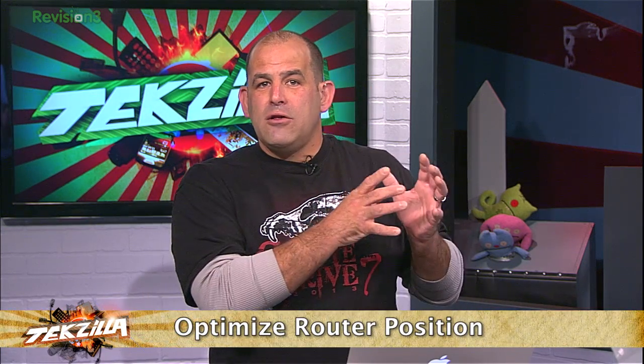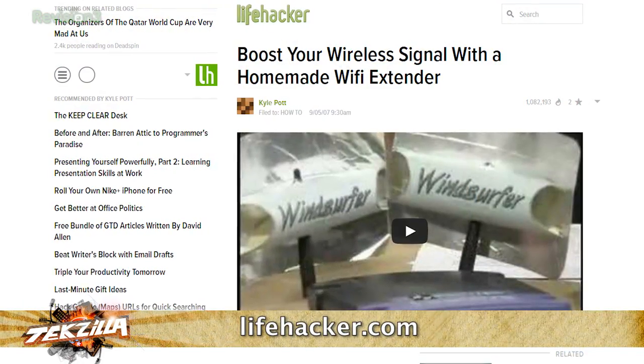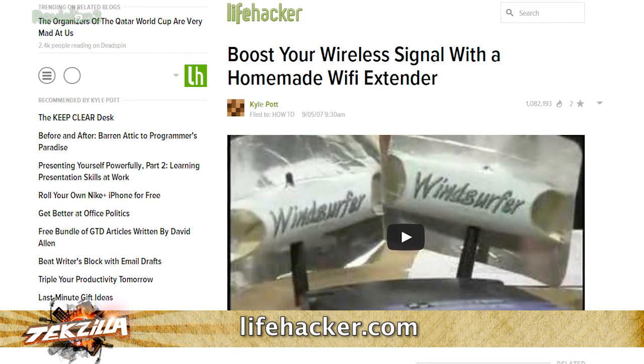The second thing you should do is optimize your router position. If you don't have to have your router in the location it is, experiment with moving it around your house — it's amazing. I've been in places where moving a router three feet or rotating it made radical differences in its performance. Aluminum foil on a piece of cardboard bent behind a router — I've seen it increase signal by 30%. That is a big deal.